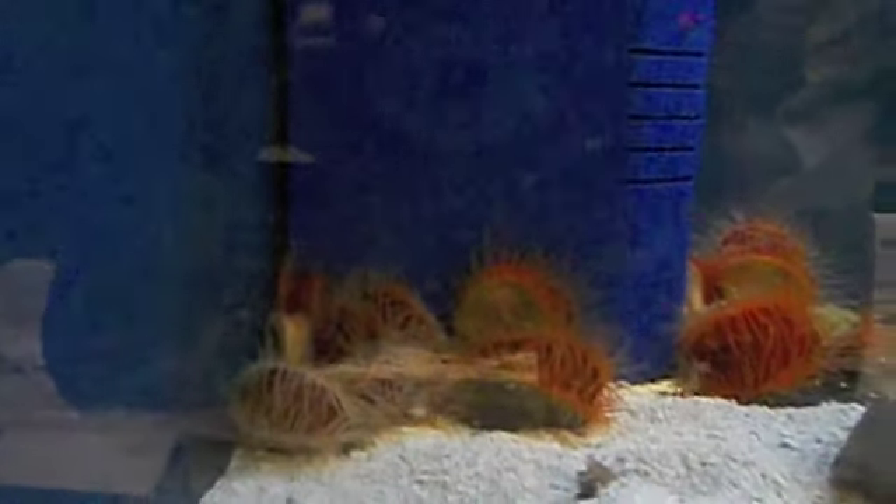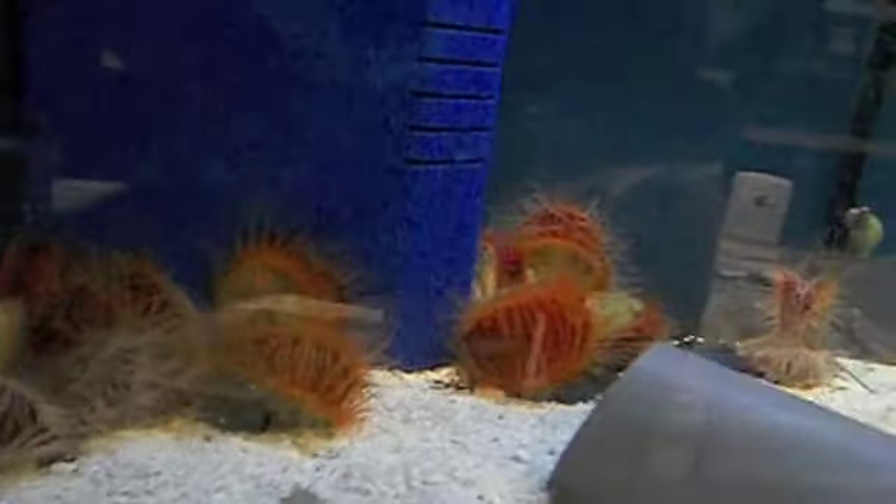Look at these scallops here — nice and bright red. They're cool because they look really nice. They're also a filter feeder known as a bivalve, so they'll have a little tube that sticks out and they filter food from the water.